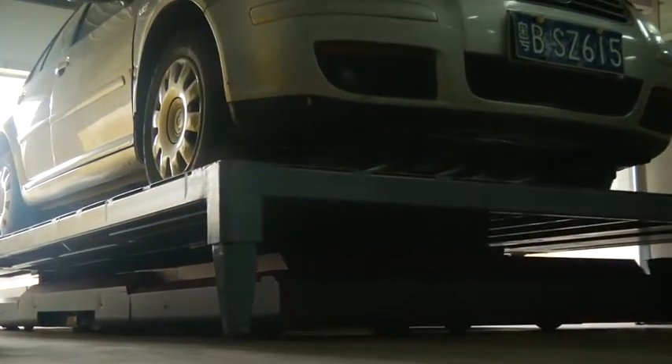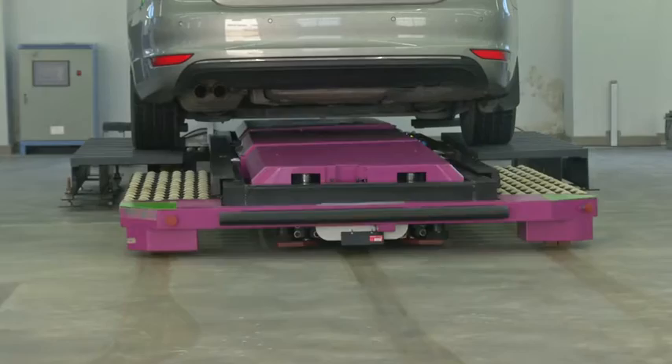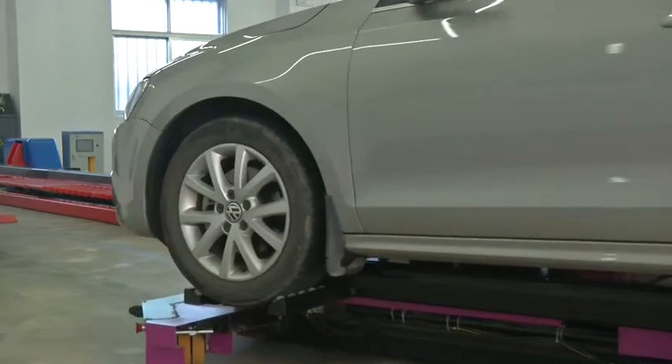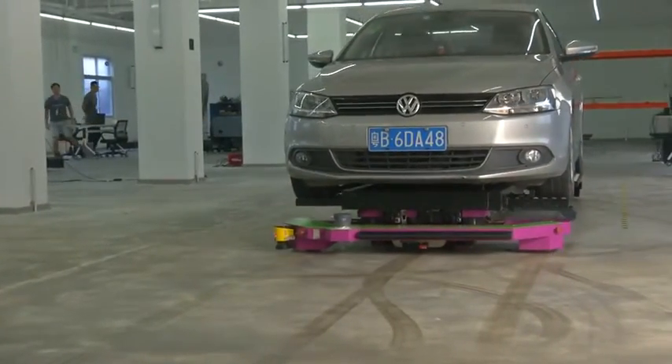It can park a car, riding on a sort of magic carpet platform, in under two minutes. It can slip into the tightest of spaces, making quick 360-degree spins, and it doesn't need tracks or a navigator.